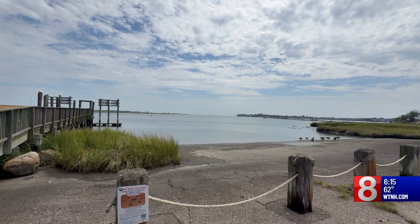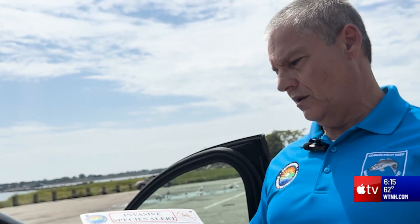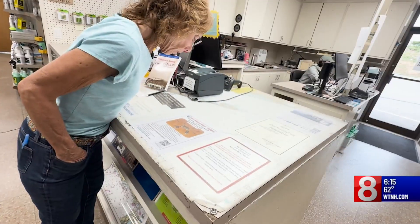Molnar says he's not sounding the alarm, though. He says you can do your part by killing and freezing them and reporting them to DEEP. They warn against eating them. To identify them: they have a notch between the eyes and are brownish and green. You may see more warning signs around your local waterways, at beaches and marinas.